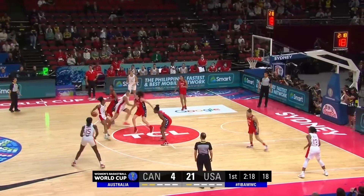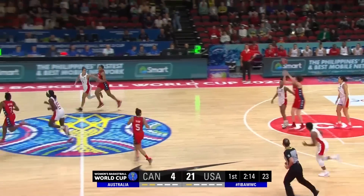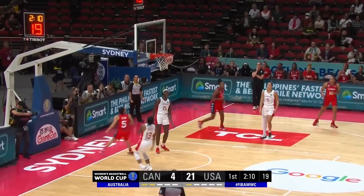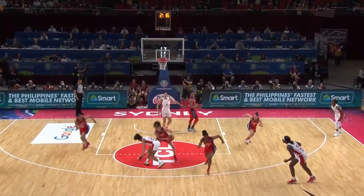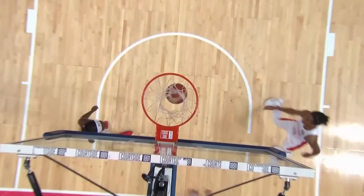Canada even struggling to do simple things — pass and catch. And how about that defense by Stewart? Plum just goes all the way, took it right out of the air. Stewart said give me that one. And they're off to the races, and nobody picks up Plum. Easy, comes right down.